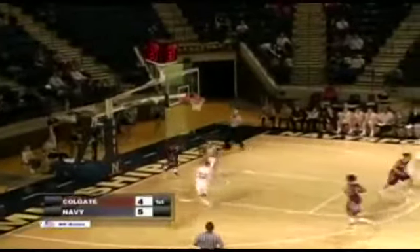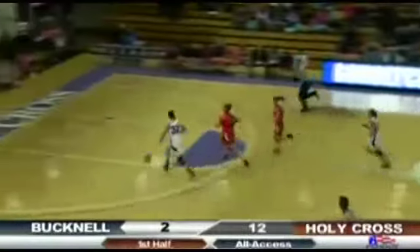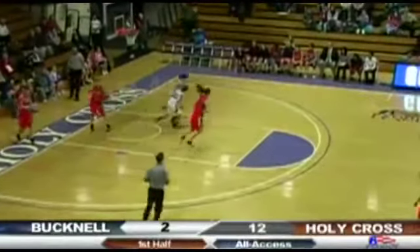Naming a steal — Jasmine Lynch takes it all the way down and lays it off the glass. Now 9 of 22. Steal by Lepley, here comes Lepley, beats Dotson and lays it in from the left side.